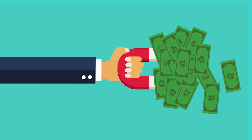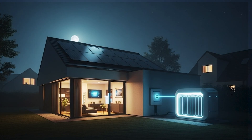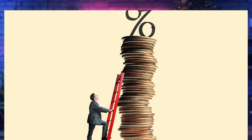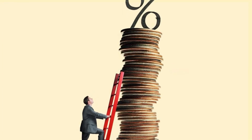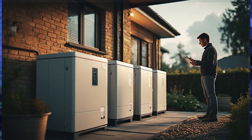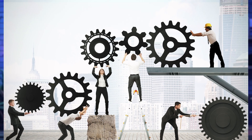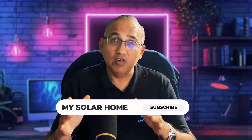The old strategy of selling your extra solar power to the grid is dead. Smart homeowners are no longer giving away that energy for pennies on the dollar — they're storing it in batteries and using it to power their homes at night, during blackouts, or to squeeze out every bit of ROI from their solar system. There is no one-size-fits-all answer. The right battery size depends on your usage, your goals, and your budget.